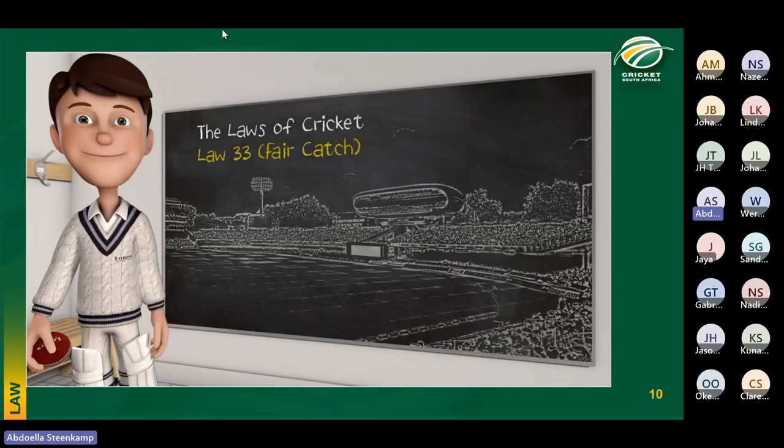Good morning everyone. Thank you for joining us. This is Lecture 5 of the CSA Level 3 Umpiring Course, hosted by the Western Province Cricket Umpires Association. My name is Abdullah Steenkamp, flying solo today. I'll be covering a few of the dismissal laws, then Law 41 on fair and unfair play, followed by revision questions and our usual Q&A. Let's kick off with the caught law.